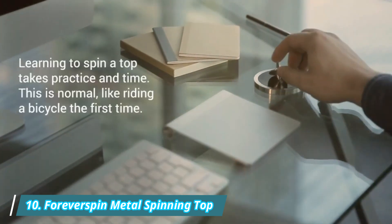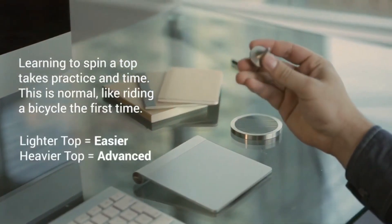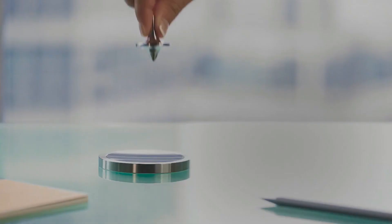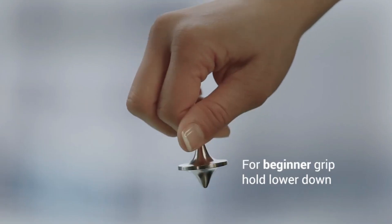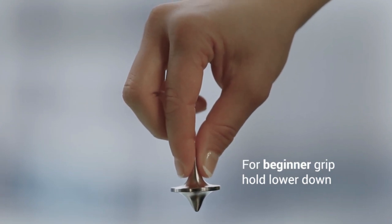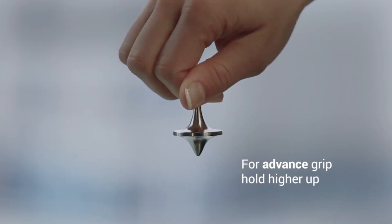Number 10: Forever Spin Metal Spinning Tops. This high-quality 3D model of Forever Spin Metal Spinning Tops is created by Facequad and is compatible with 3DS Max 2010 and higher. It includes materials for V-Ray Renderer and is electronically distributed. The intellectual property depicted in the model, including brand names, is not affiliated with or endorsed by the original rights holders.